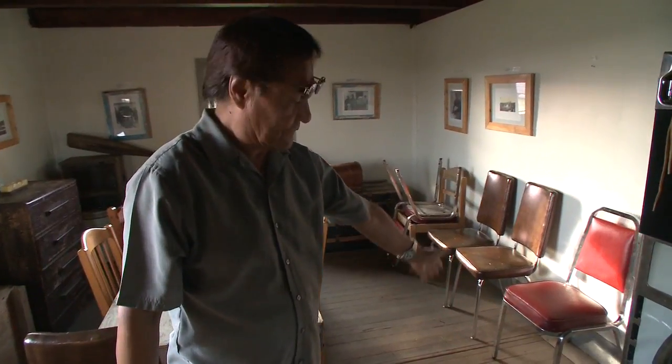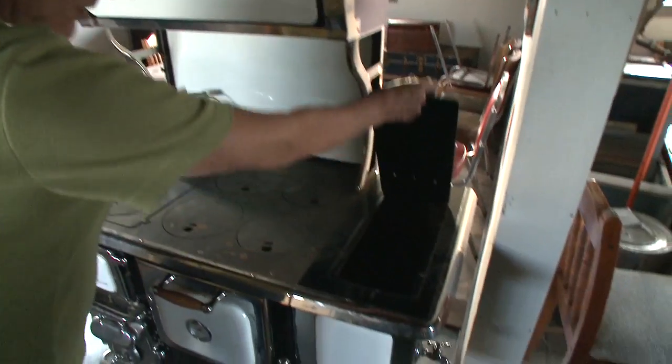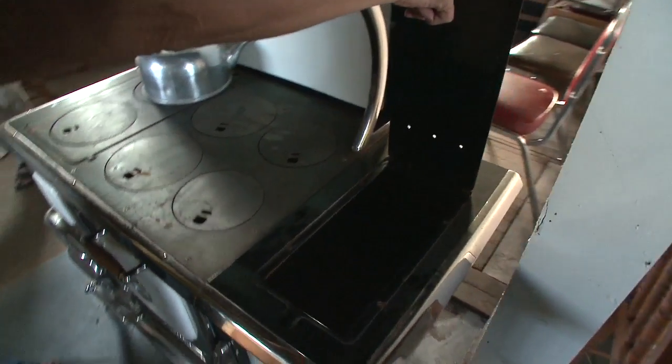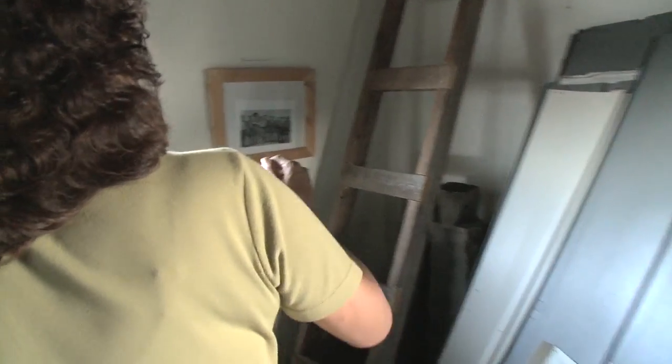This area is a root cellar, and this was always full of hot water — that's where we got our hot water from. Our youngest sister carved her initials up there. She's 55 now.